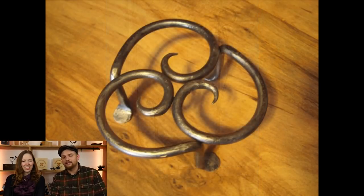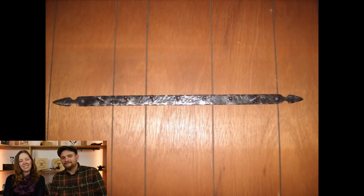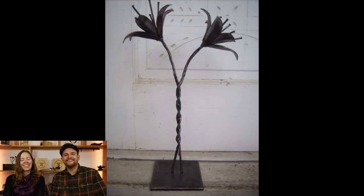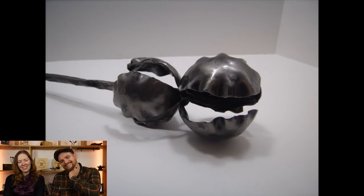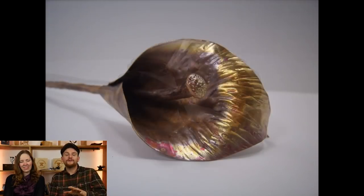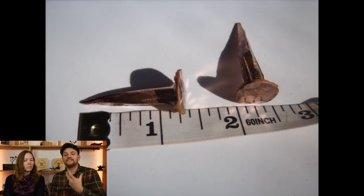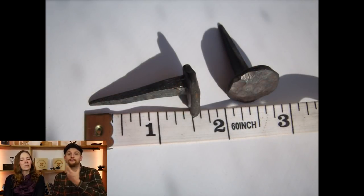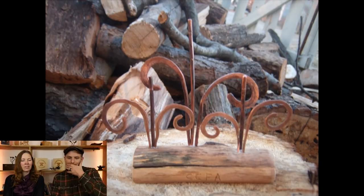Here's a boot scraper for my landlords, a trivet that was a Christmas present, another Christmas present coat rack. Here I am hanging some steel racks — it looks so sparse in there compared to now. A lot of these photos I'm seeing for the first time; Jessica put this whole slideshow together and we're just filming it together.